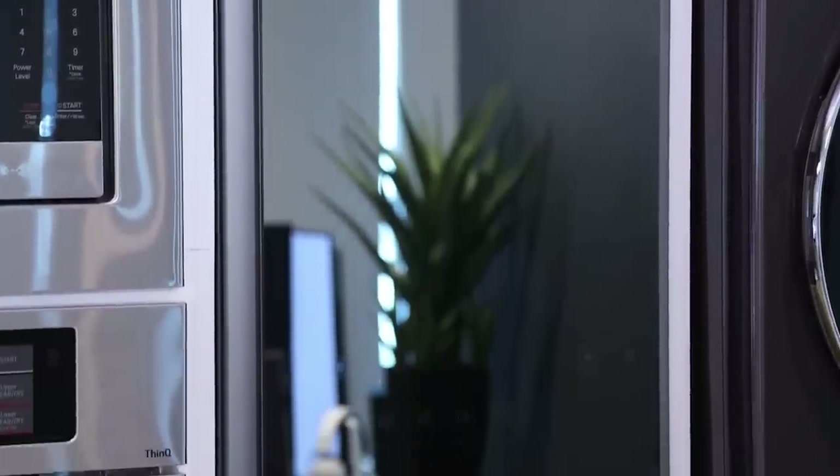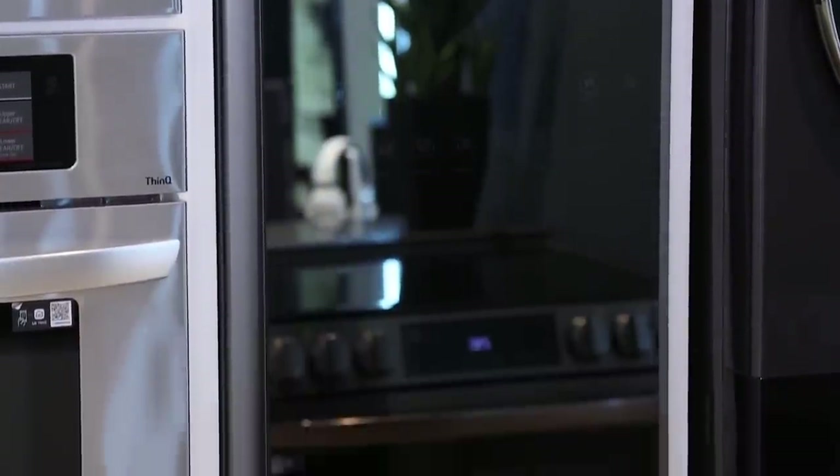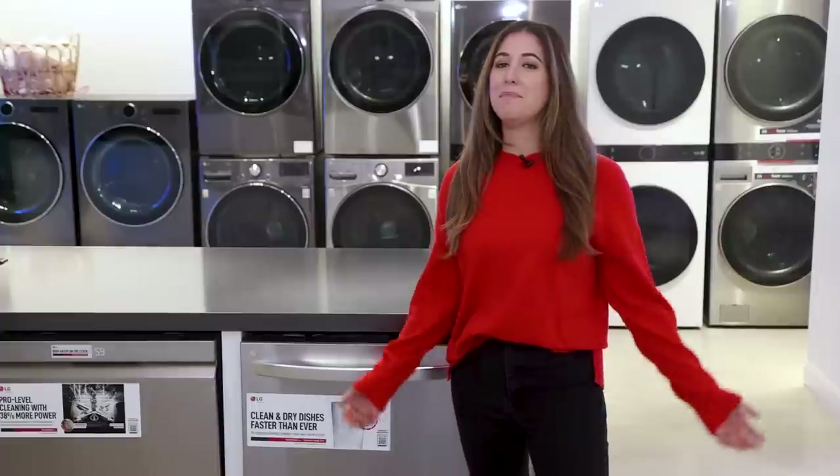One amazing feature about all of these appliances is that they are connected to the LG ThinQ app, so I can operate any of them from my phone or using a home voice command assistant. I can check in, remote start or stop a load of laundry, download additional cycles for the Styler, washing machine, and dryer, as well as download additional features for the oven. The ThinQ app integrates everything together, making those daily tasks much easier. Next up — the dishwasher.